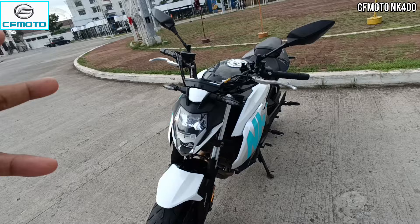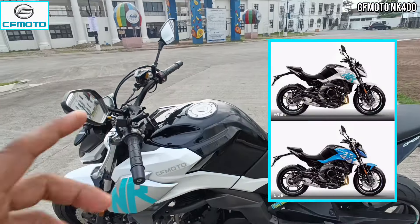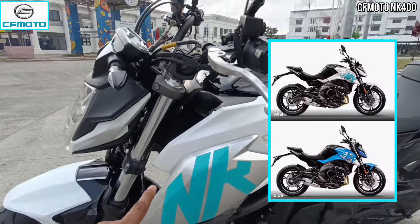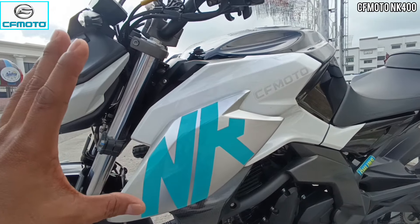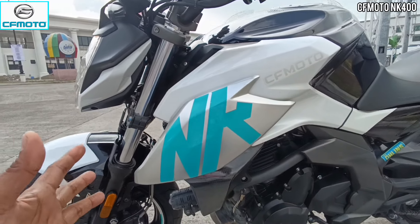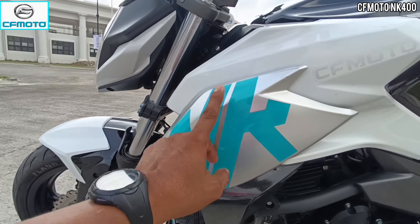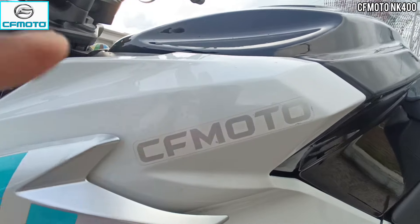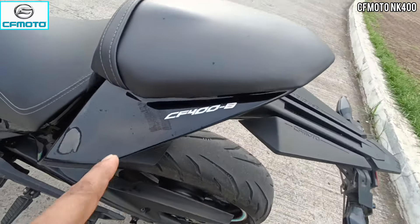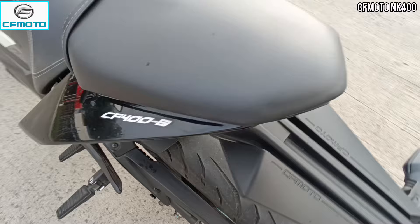By the way mga ka-riders, dalawang kulay lang ang available dito sa NK400 — isa pong kulay white at saka kulay blue. Dito sa kulay white, combined siya ng decals na kulay blue. And then dun naman sa kulay blue, white naman ang kanyang decals. Dito sa kanyang side fairings, napaka simple lang. Andito yung kanyang model name na NK at yung kanyang brand na CFMoto. And then may maliit na decals dito sa kanyang rear na CF400B — ito yung kanyang displacement na 400cc.